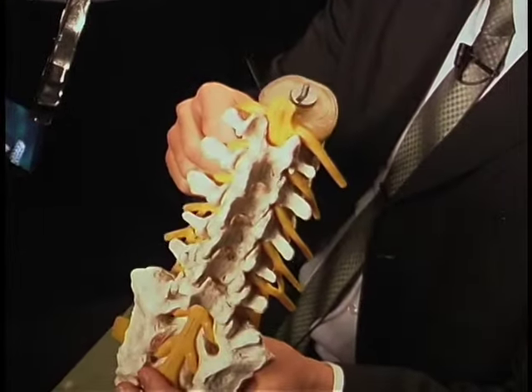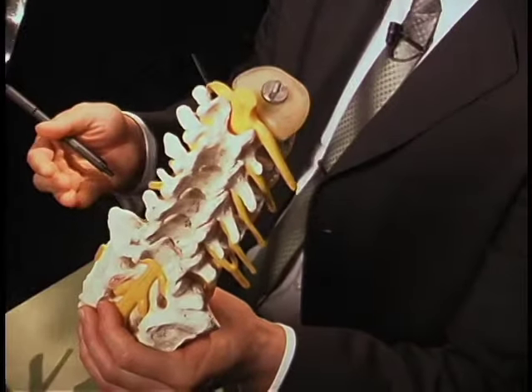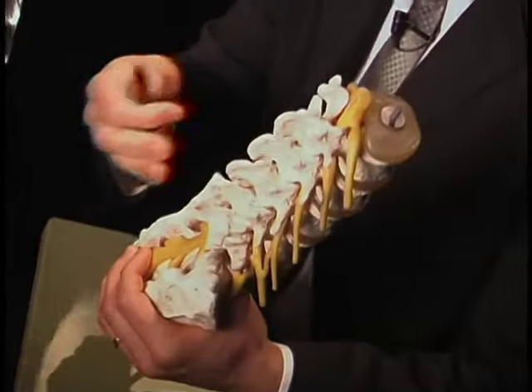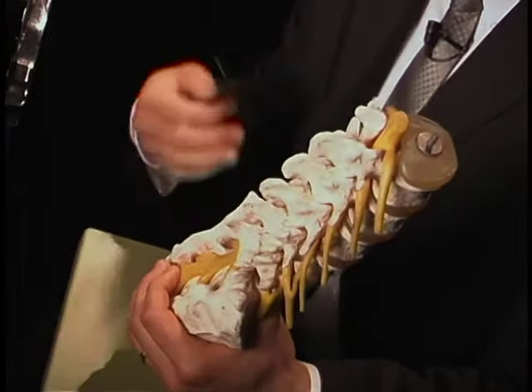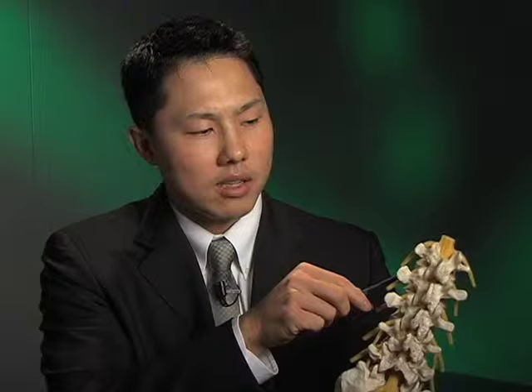So when the bones become weak or the discs start to wear out, you can get a lot more stress in the spine. And that transfers into the ligaments as well as the joints, and you can start to get arthritis. Also, with wear and tear, these discs will start to flatten out, and just like a flat tire when it flattens, there's quite a bit of bulging. And when that happens, it can close down on the space available for the nerves or start to pinch on them.